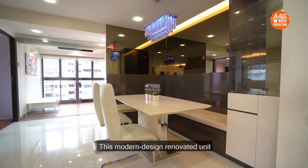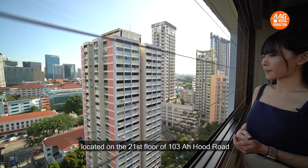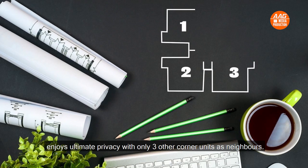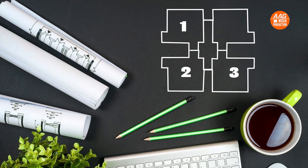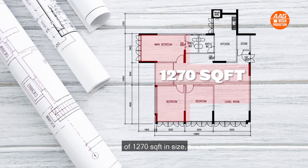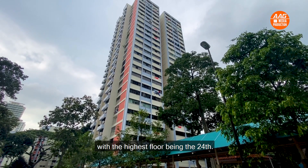This modern design renovated unit is located on the 21st floor of 103 Irrawaddy Road and enjoys ultimate privacy with only 3 other corner units as neighbours. The block houses 96 units, all 5-room flats of 1,270 square feet in size, with the highest floor being the 24th.